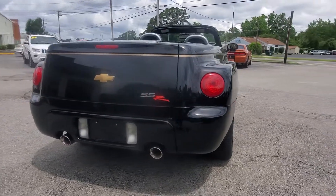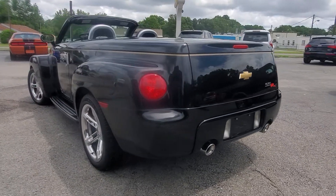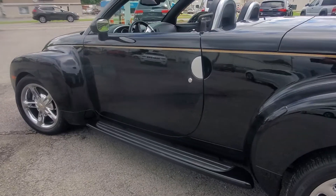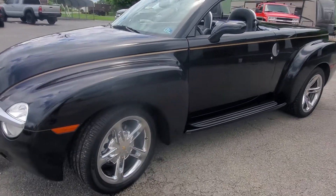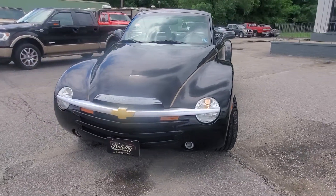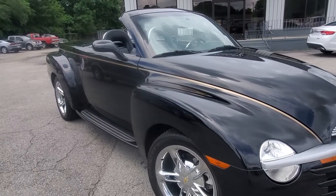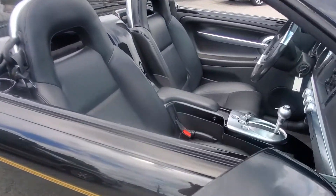We traded it in from the second owner — he just bought it last year from the original owner. So from 2005 to 2019 it was a single owner with a clean Carfax, Carfax certified, and very well taken care of. The guy we traded it from got a 2019 Corvette Grand Sport that we had, so he was a real car guy. It wasn't about not liking this vehicle — he just decided he wanted to get back into the Corvette scene.